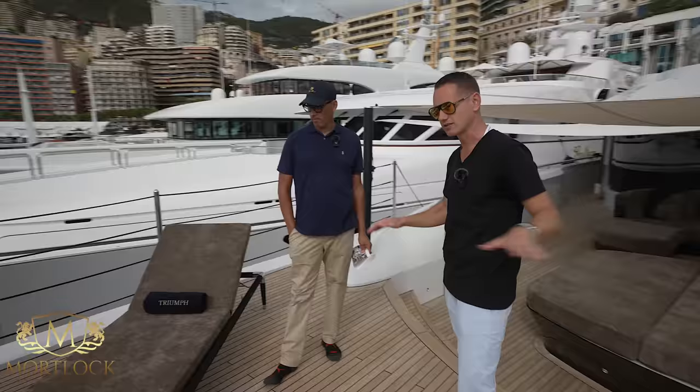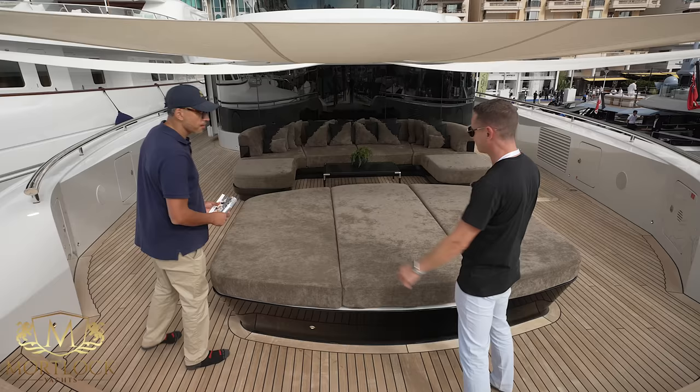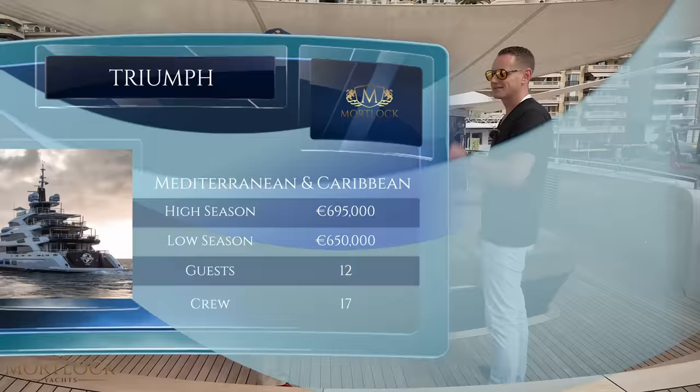The yacht is available for charter, which is incredible. Speaking to Captain Mike, they've done this summer in the Med — 14 weeks of actual charter plus owner usage on top of that. The charter rate was 650,000 euros low season, up to 695,000 euros high season.